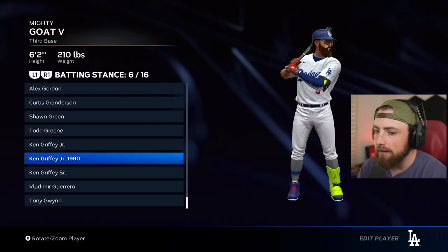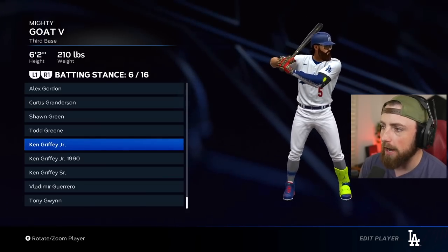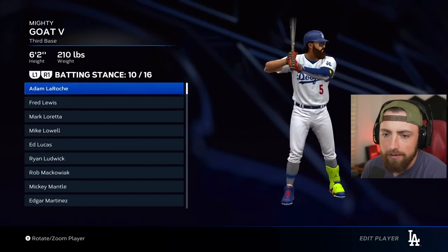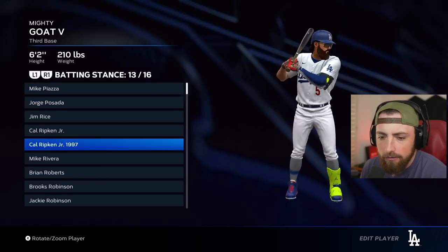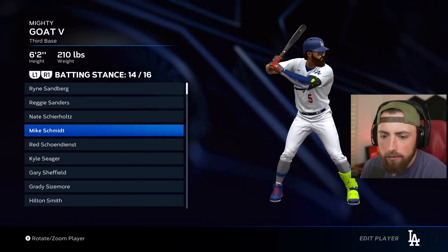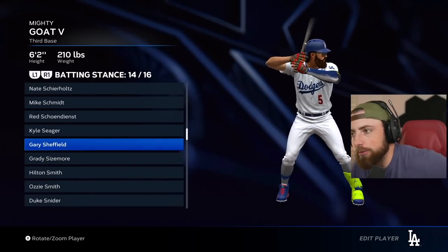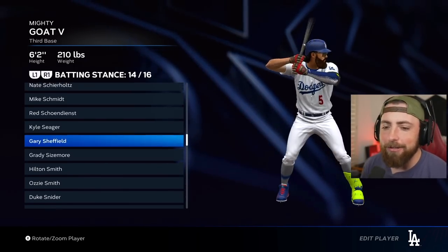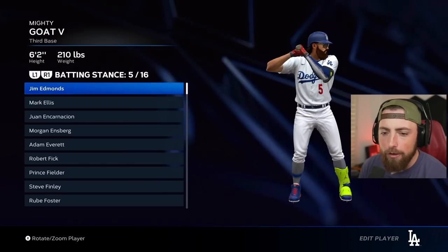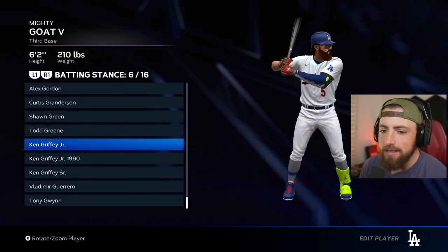He's got two batting stances - obviously if we choose Griffey it will be this one. Now let me go to Gary Sheffield just to see if he's in the game. Oh, there he is - this one's pretty cool too. You know what? No - we're going to go Griffey. We're going to go Griffey and try him out.